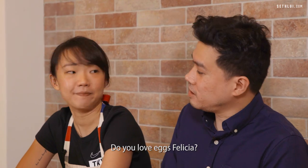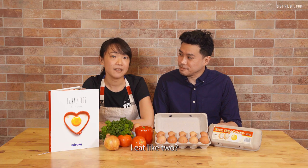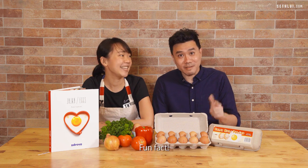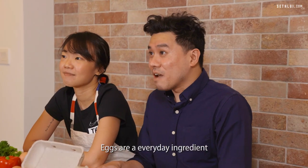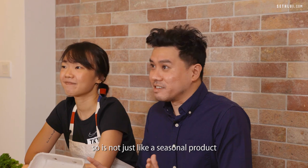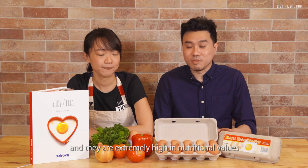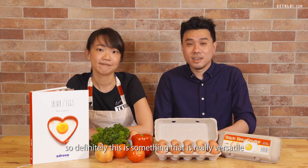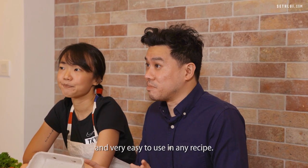Do you love eggs, Felicia? I love eggs. How many eggs do you eat a day? I eat like two. Wow, you are right smack in the WHO recommendation of eating one to two eggs a day. Eggs are an everyday ingredient, not just a seasonal product, and they are extremely high in nutritional value — very versatile and easy to use in any recipe.